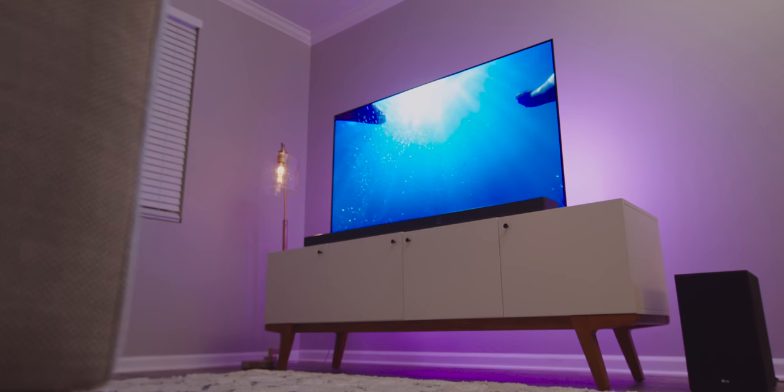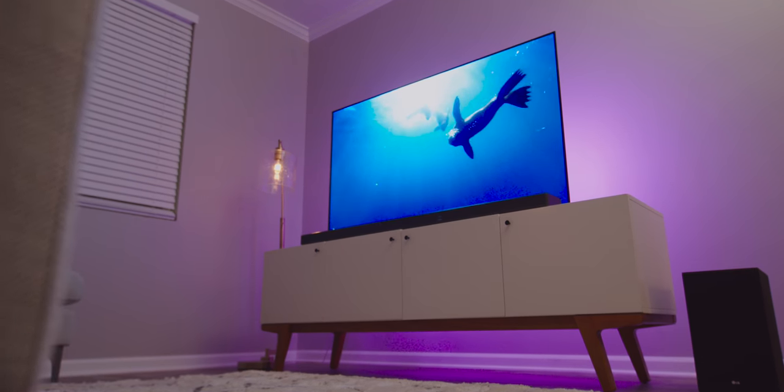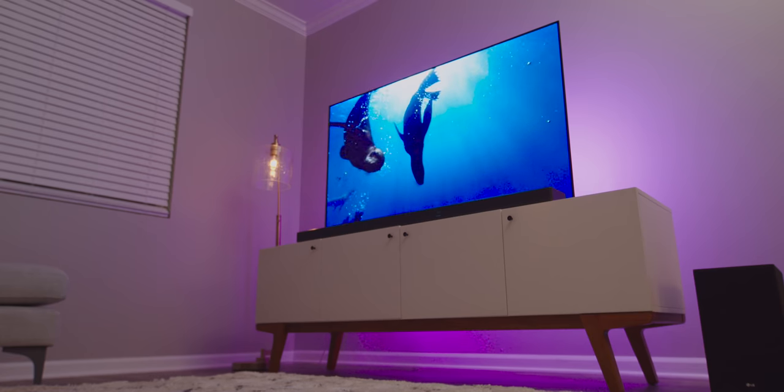Getting into the rest of the setup, the TV is sitting on this beautiful West Elm media console. It's modern, clean looking, and definitely fits with the vibe I have going on here. It's 80 inches long, which is kind of the perfect size for the 65-inch TV because it leaves some room on the sides.